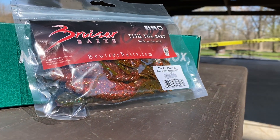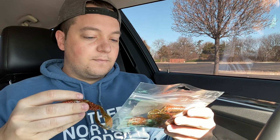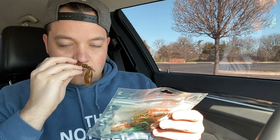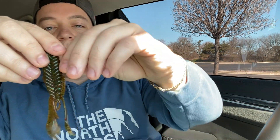Next are some Bruiser Baits — these are just like crawdads. Opening them up... I think they're scented. Yeah, they're scented — or actually maybe they're not scented. If they are scented, they smell like garbage. It's a pretty cool little crawdad-looking thing; the back is red. I don't know why the back would be red, but hey, I don't design baits, I just try to fish with them. I like those.